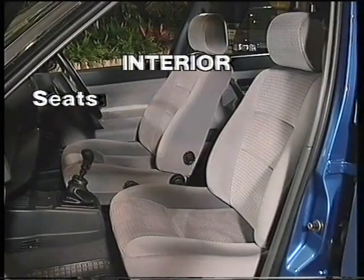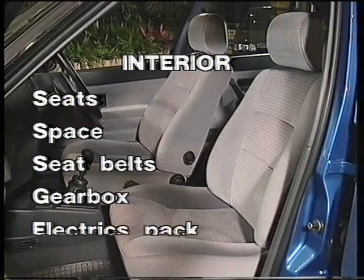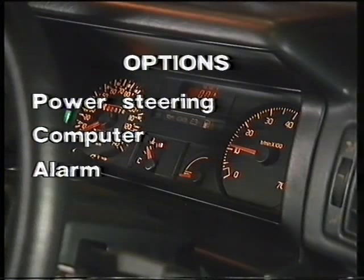The comfortable seats. More space than any of its competitors. Adjustable seat belts and steering column for more comfort. A quiet and light gearbox. The convenience of the electrics pack. And the range of options includes power steering, an on-board computer, and an alarm system.